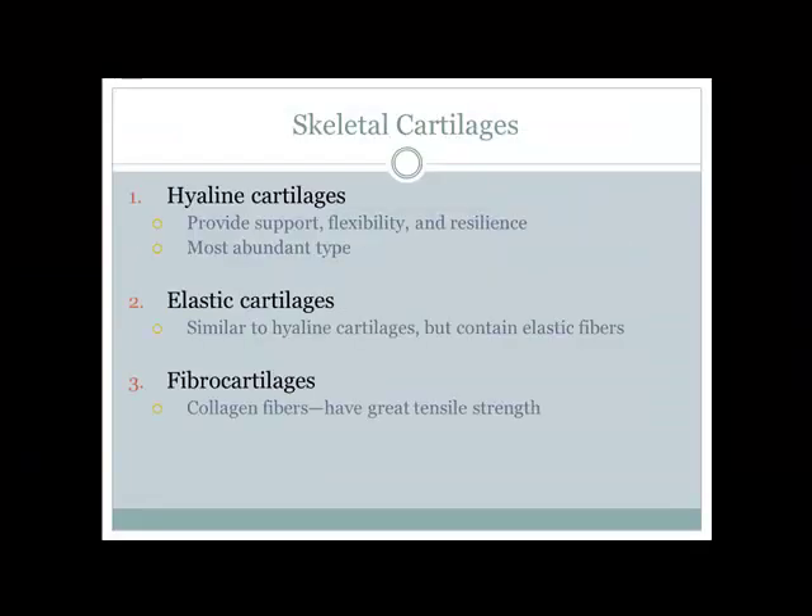With our different skeletal cartilages, we'll find three types: hyaline cartilage, elastic cartilage, and fibrocartilage. Hyaline cartilage is good for support — one place we find it is in the bronchial tree, giving a nice network of tubes for air to pass through with a solid structure.